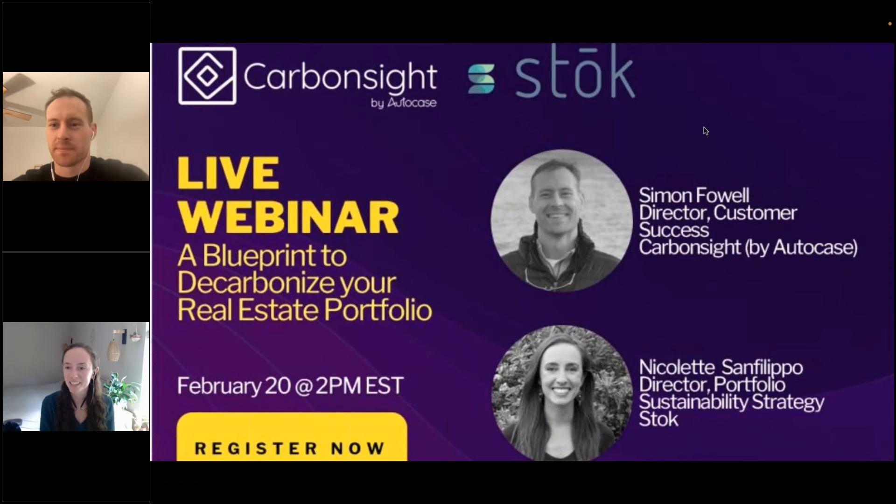Hi, everyone. My name is Nicolette Sanfilippo. I'm the Director of Portfolio Sustainability Strategy at Stoke. For anyone who's unfamiliar with Stoke, we're a real estate and corporate strategy services firm focused on sustainability, with offices in San Francisco, San Diego, and Denver. We offer ESG, sustainability, carbon consulting, as well as energy engineering, commissioning, and corporate real estate and workplace strategy solutions. I've been at the company for over eight years, and my work focuses on developing and implementing sustainability programs for large-scale corporate real estate portfolios. I've worked with clients across many different sectors to customize decarbonization programs.